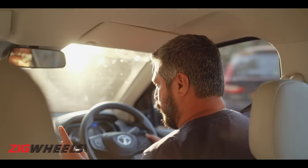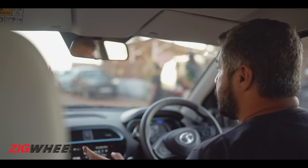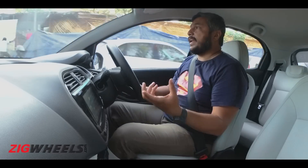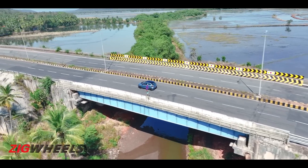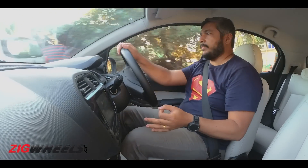When it comes to range and range anxiety, as a city car this will do everything you need it to. Spend the extra money for the higher-spec battery pack to get that extra 50 kilometers of range. You won't have the practicality of doing inter-city trips — like Mumbai to Pune or Delhi to Chandigarh. But trips like Pune to Lonavala or Mumbai to Lonavala are easily achievable, and one overnight charge tops you back up.